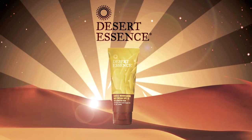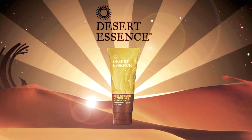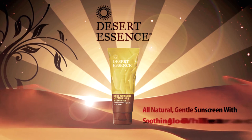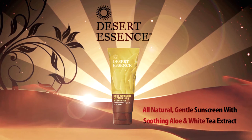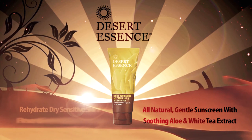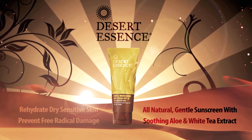Gentle Nourishing Day Cream. This protective moisturizer and all-natural sunscreen is tough on UVA and UVB rays, but extra gentle on the skin. Soothing aloe vera and antioxidant-rich white tea extract help to rehydrate dry, sensitive skin and strengthen the skin's natural moisture barrier.